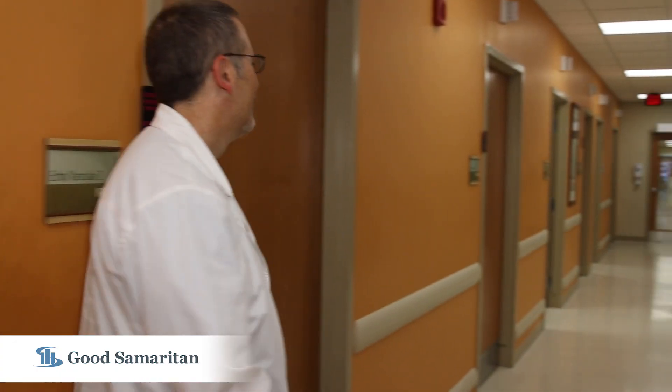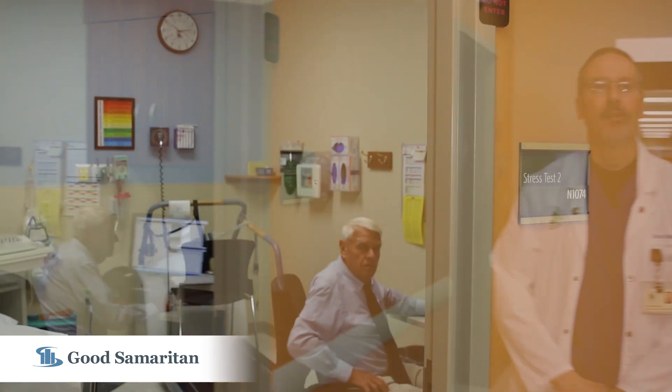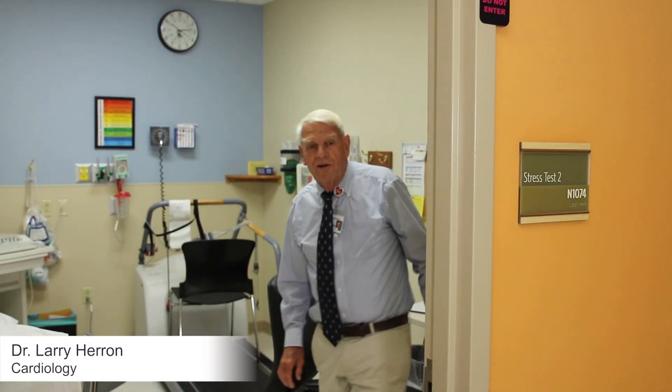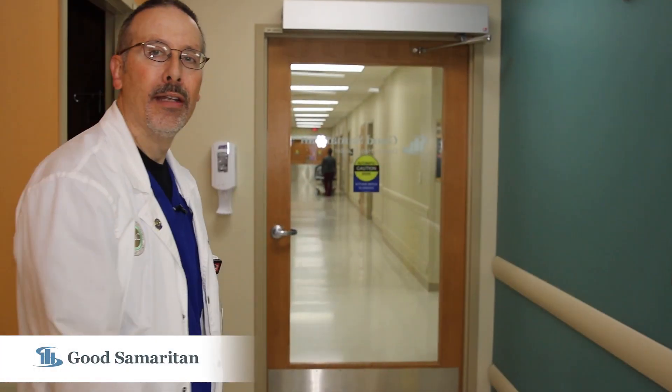Follow me right down this way. And here's Dr. Herron — he does our stress tests for us. Right out here we'll go around the corner to the interventional area.